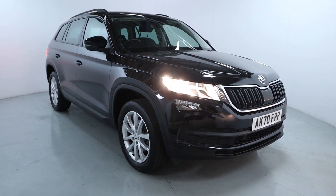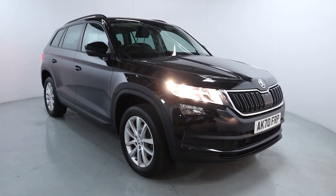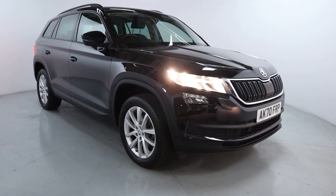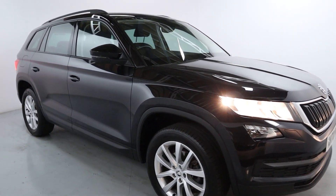Welcome to LMC. Today we're taking a look at the Skoda Kodiaq SE. It's got a 1.5 litre petrol engine with an automatic gearbox and is on 40,149 miles. This is a perfect car if you've got a large family, as you can seat up to seven people comfortably.